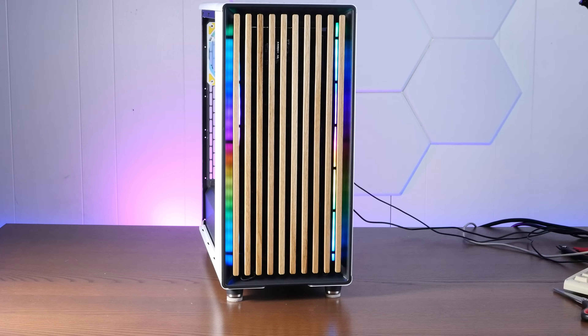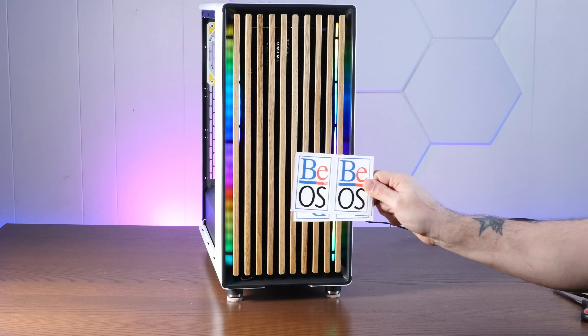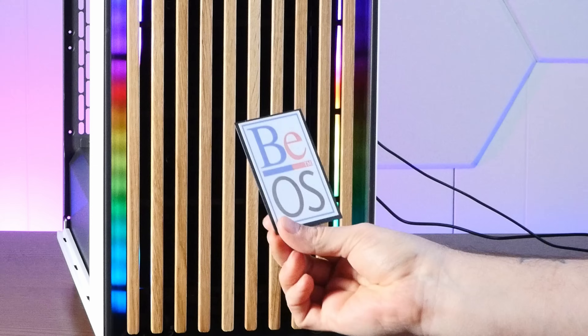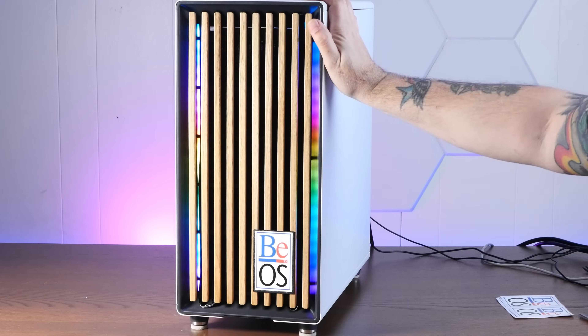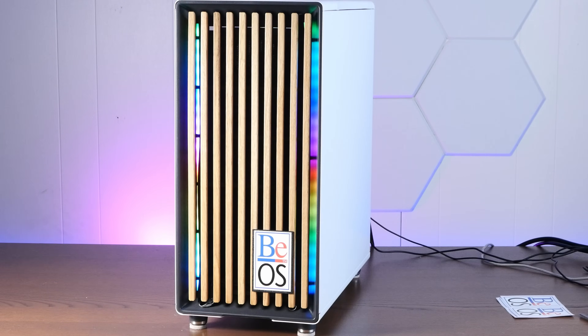Last tiny detail — I got these cool BeOS stickers and I thought it would be neat if I 3D printed a little name plate and put a sticker on it. Check this out. There it is: my modern Core i9 B-Box.